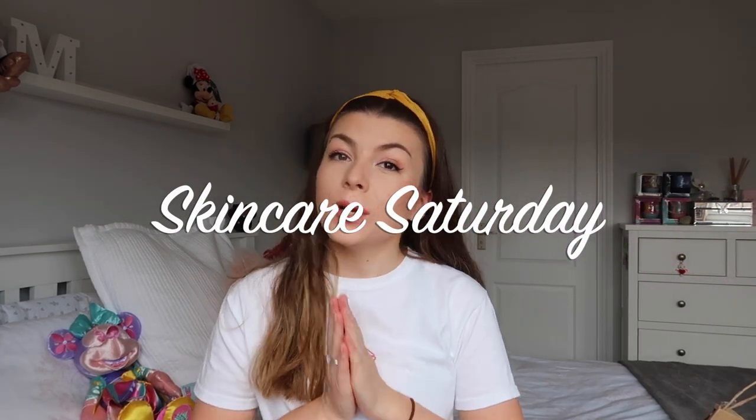Hello everybody and welcome back to my channel, or welcome if you are new. My name is Megan and I'm glad you're here. Today's video is the second episode in my series called Skincare Saturday, and it's going to be a Body Shop haul. I've been shopping at the Body Shop for years since I was a teenager — the first thing I ever bought was their body butter. My friend from work, Cheyenne, recently became a Body Shop rep, so I've been ordering from her for about the past month. Here's my little bag!